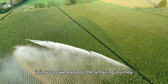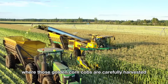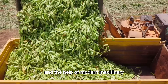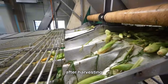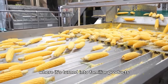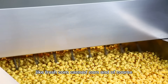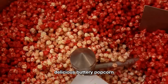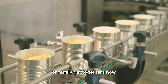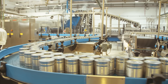Join us as we explore the amazing journey from the vast cornfields, where golden corn cobs are carefully harvested by hard-working farmers with the help of modern machinery. After harvesting, the corn is sent to advanced processing plants, where it's turned into familiar products like fresh corn, canned corn, and of course, delicious buttery popcorn. Now, let's dive into the colorful and sweet world of sweet corn. Let's get started.